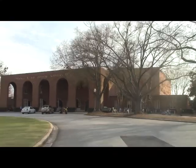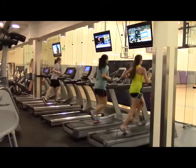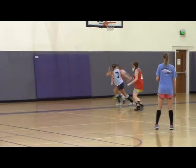The PAC provides members of the community with exercise machines and weights. It also has group exercise classes such as yoga and Zumba, and intramural sports such as indoor soccer and basketball.